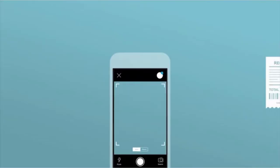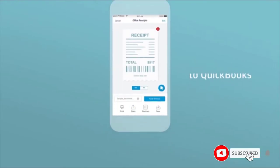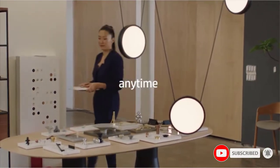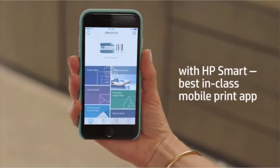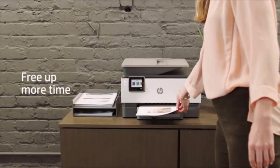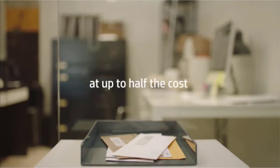It is a printer, scanner, copying, and fax machine all at once. It has a wireless self-healing functionality so that you can print easily without the hassle of connecting it to your PC. For the purpose of printing business cards, it is the best home printer you can find, with a printing speed of 20 pages per minute — a pretty fast business card printer.